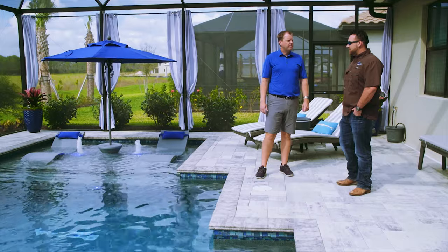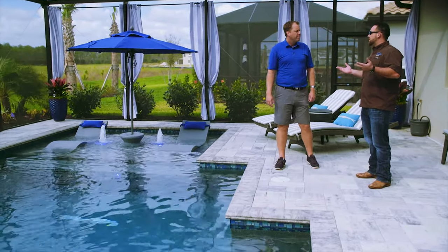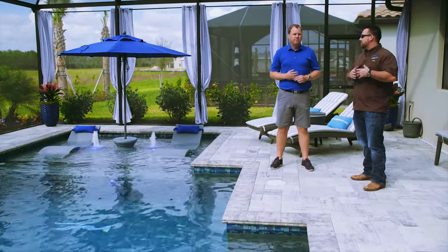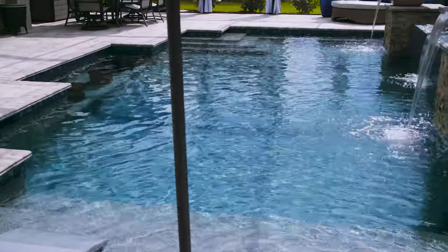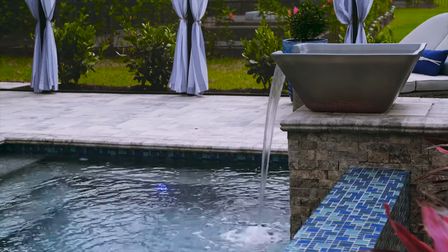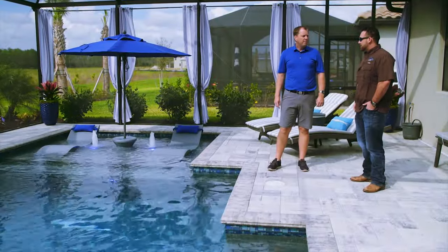So Michael, tell me a little bit about the pool here. We're in Estero, and our Fort Myers office covers all of this area. It's a gorgeous design, gorgeous pool, nice use of space. Tell me what things you thought about or played off of the homeowners' wishes to get to where we are.